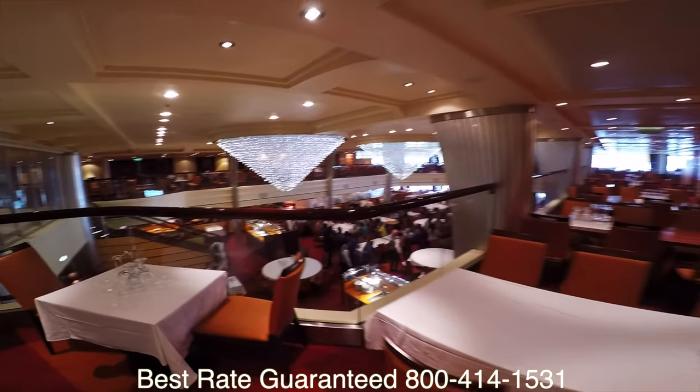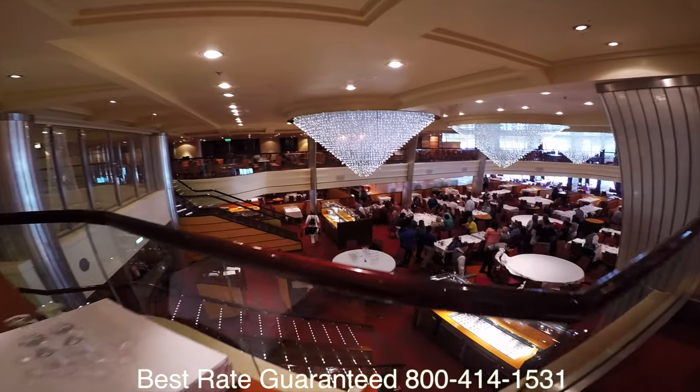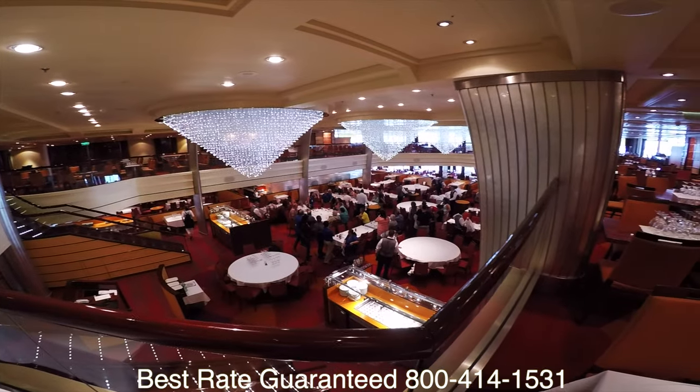My name is Jason with cruisesit.com. Thank you for joining me on the tour. I hope you enjoyed it. Have a wonderful day. And remember, to get the best rate guaranteed, call that number.